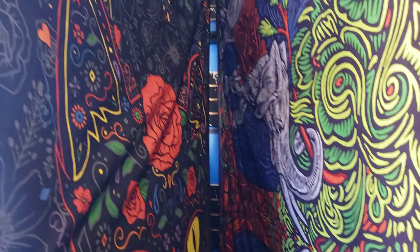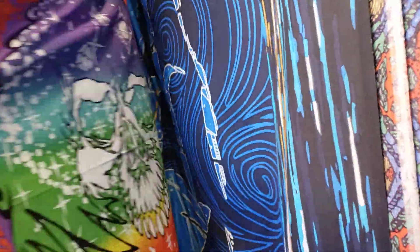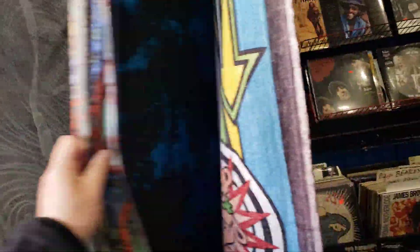Tapestries — there's always a lot of fun. Most of these are 3D, some of them are glow-in-the-dark or blacklight responsive. We have a big selection and just got some new ones in the shop.